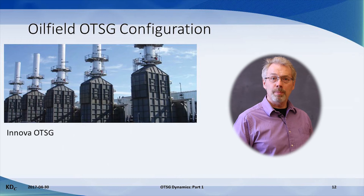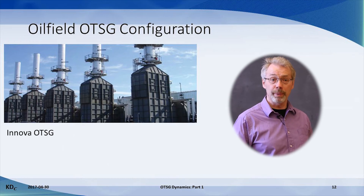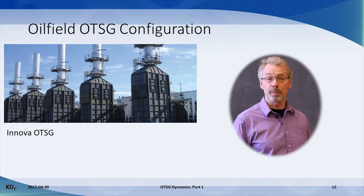Here is a picture of a typical oil field OTSG from Innova in the Fort McMurray area. Approximately 78% steam quality is produced between 8,000 and 15,000 kPa depending on the required steam injection pressure. These OTSGs have a design firing rate of about 250 million BTU an hour and a feed water rate of 150 tons an hour. The feed water is typically saline, often with 8,000 ppm of total dissolved solids.